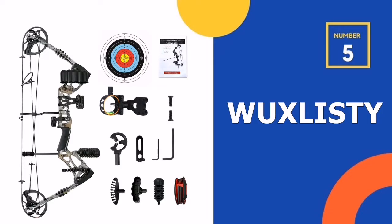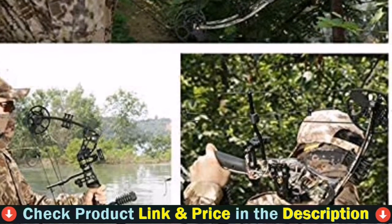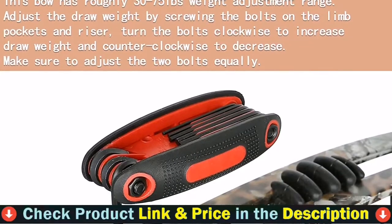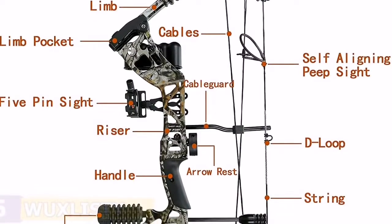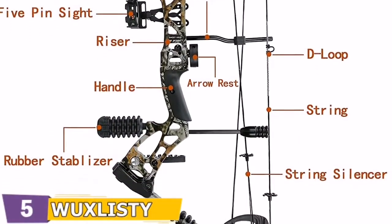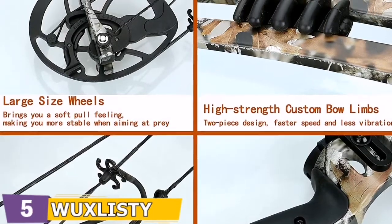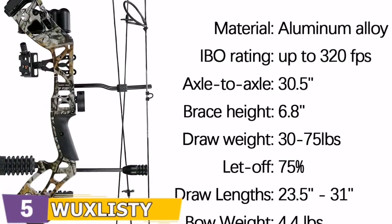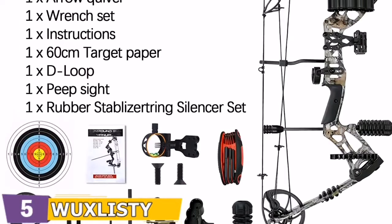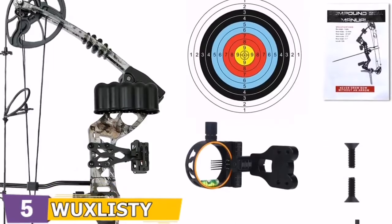Number 5 on our top 5 best hunting bow list is the Wuxlisty Ghost Hand Compound Bow. The bow riser is made of aluminum alloy, which is strong and durable, and the rubber handle is on the outside to improve comfort. The hunting bow limbs are well made with black fiberglass board, which is uniform, smooth, and hard, to make bows more powerful. This right-handed hunting compound bow will be held in your left hand; pull the strings with your right hand and determine the arrow with your right eye to achieve perfect aim. Perfect for outdoor competition, hunting, training, shooting, target practice, and sport games.